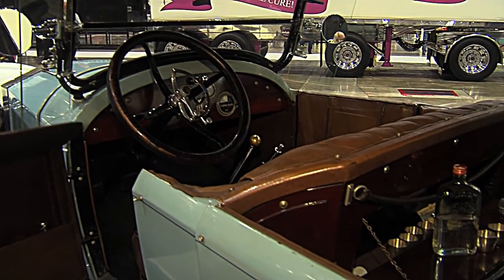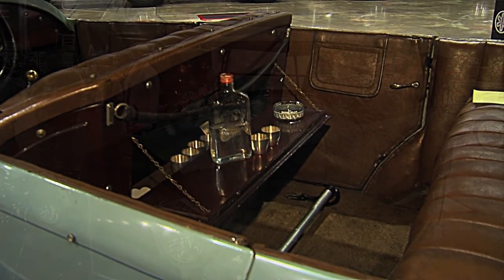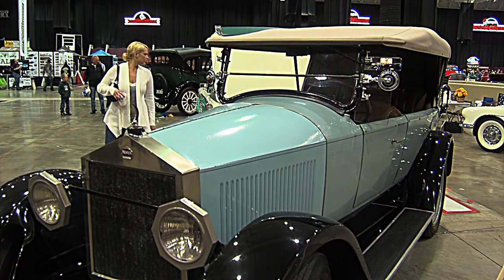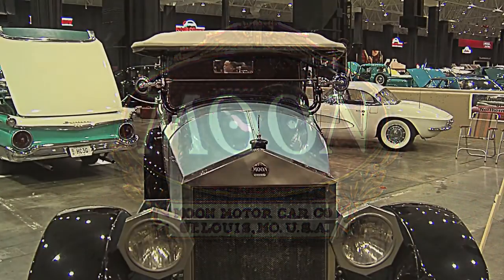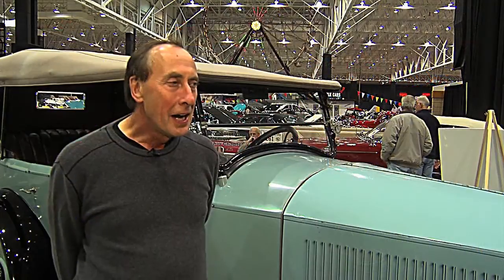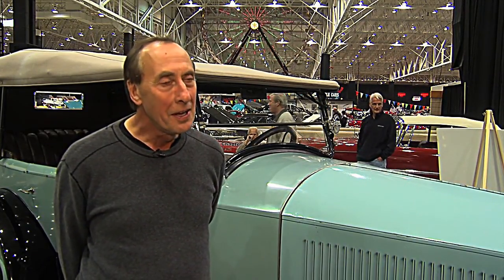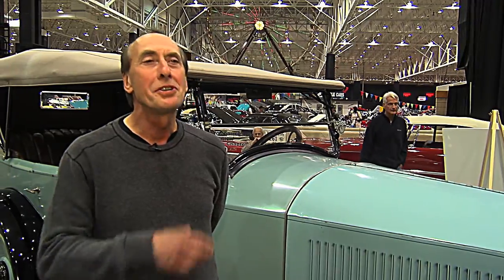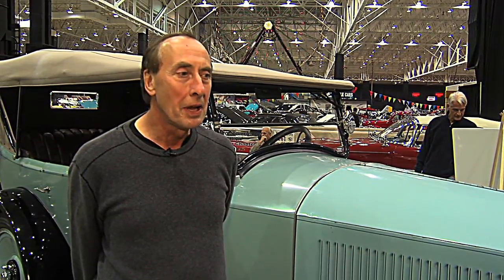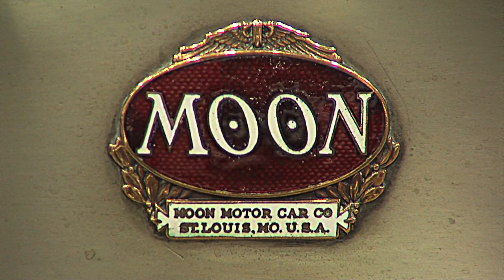It had a lot of nice features for a mid-range car. It was not inexpensive, but still cheaper than a Cadillac. What kind of reaction do you get when people walk by and see a crescent moon as a hood ornament and then see 'Moon' across the front of the car? A lot like your reaction — they've never heard of a Moon before. There's something engaging about the name Moon that keeps people's imaginations going. You couldn't believe how many people come up just to take a picture of the name plate and the hood ornament.